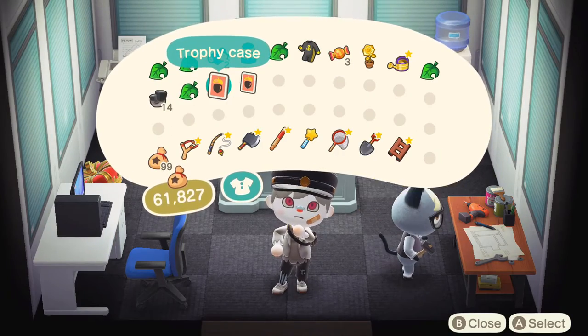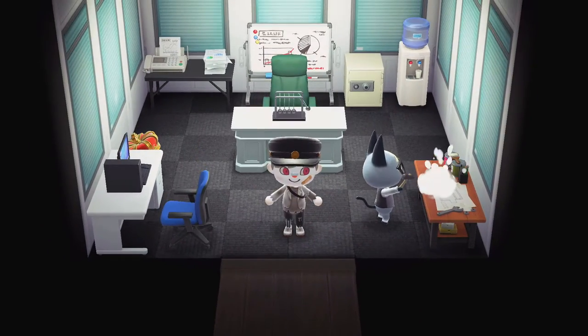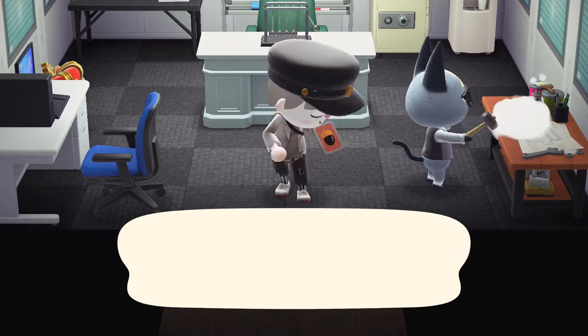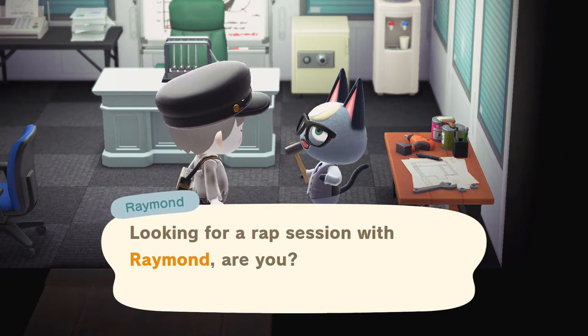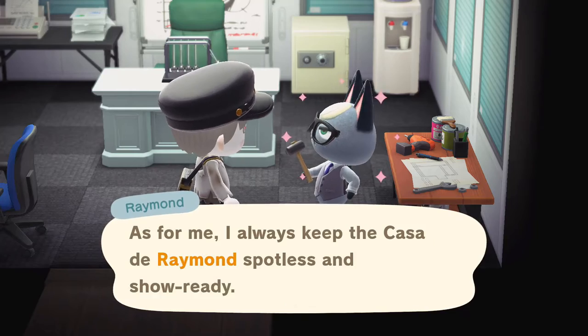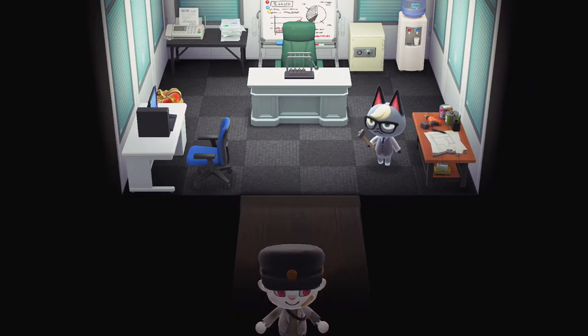I actually don't have the trophy case. Spooky lantern set. Let me see if I can talk to Marshall for the day — oh, I can finally give him gifts. All right, well done. We also have to visit Whitney.